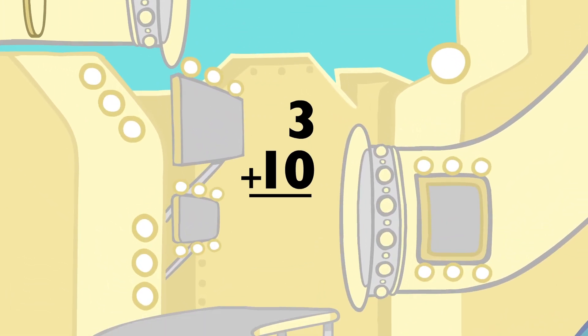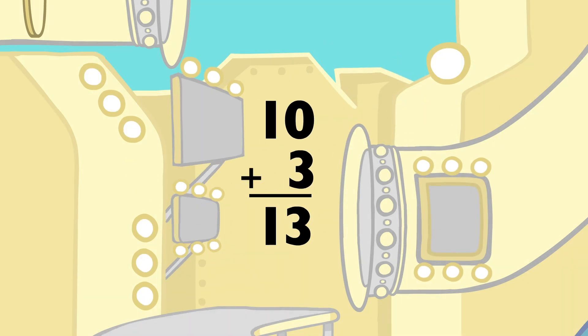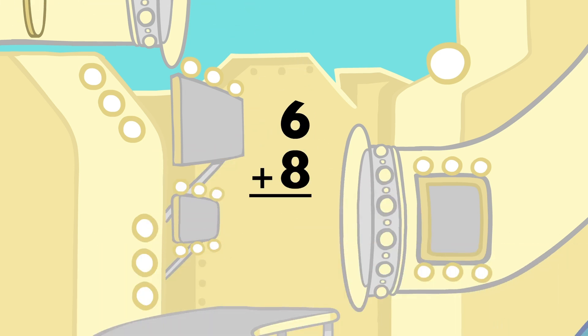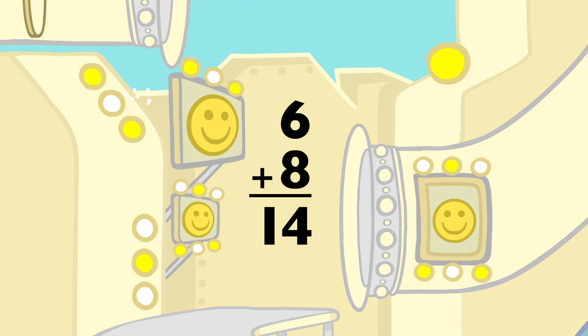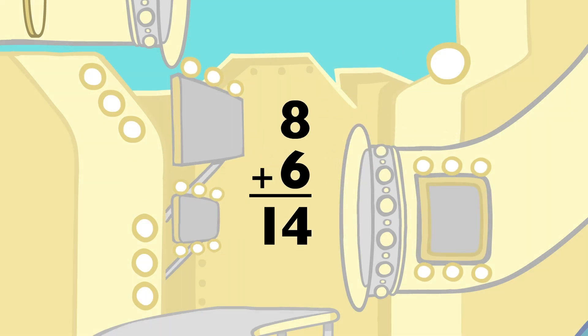3 plus 10 equals 13, and 10 plus 3 equals 13. 6 plus 8 equals 14, and 8 plus 6 equals 14.